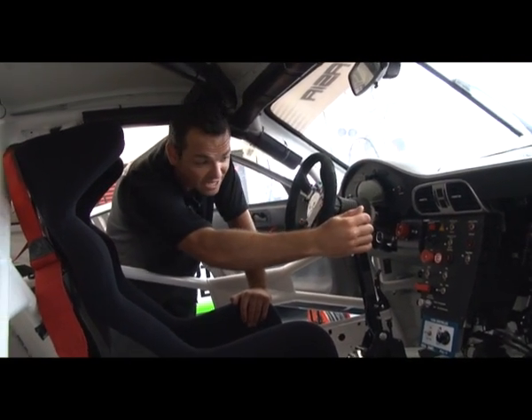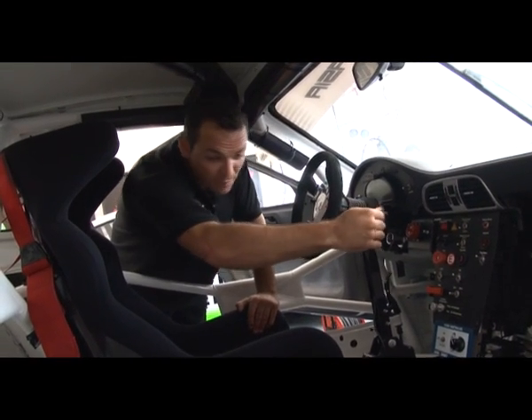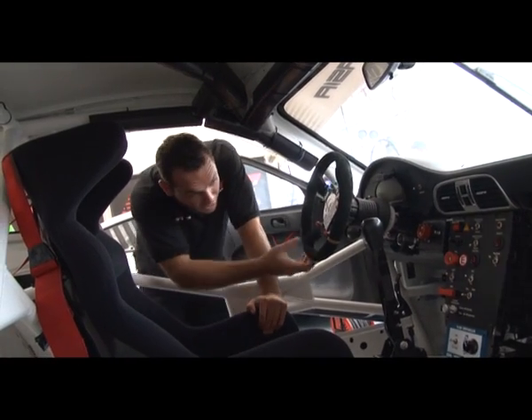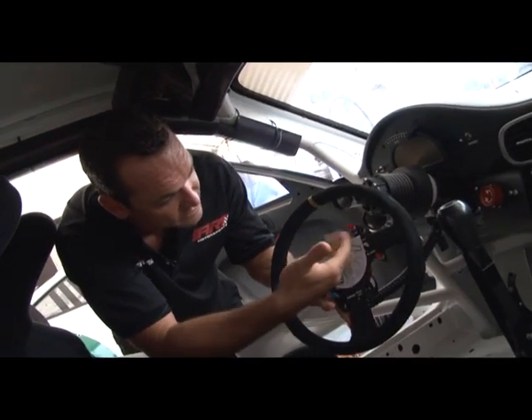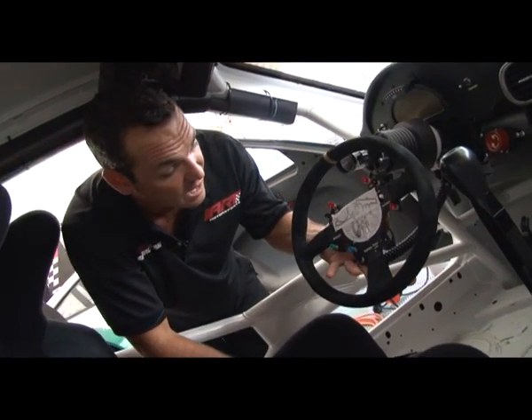This is the gear shifter here — very easy. It's not like an H-pattern gearbox; it's just back and forward for the driver. Six gears including reverse. Inside the car, the driver has lots of little gadgets to play with. Here we have settings for traction control, pit speed limits, alarms, and fuel mappings for the engine.